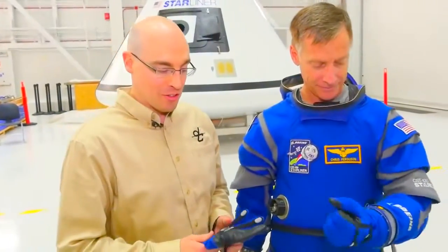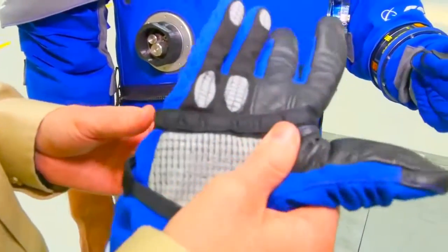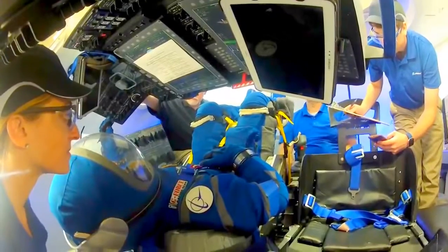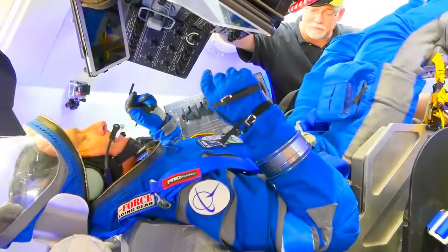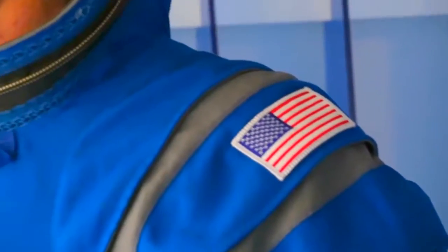A neat feature about these gloves is they have advanced material that enables you to interact with a capacitive touch screen. Any type of tablet you'll be able to interact with while wearing these gloves, while fully suited up in the suit.